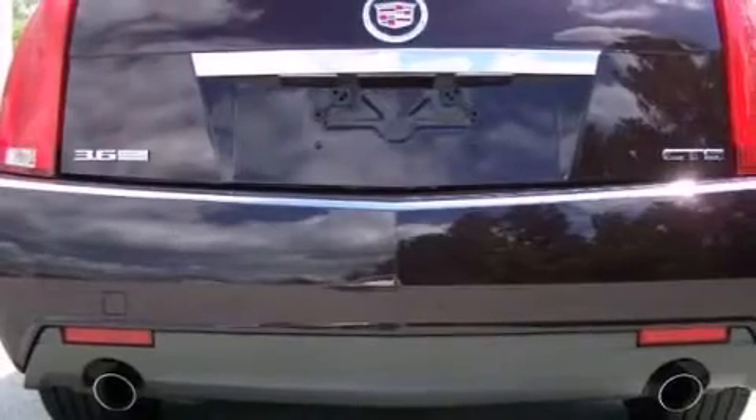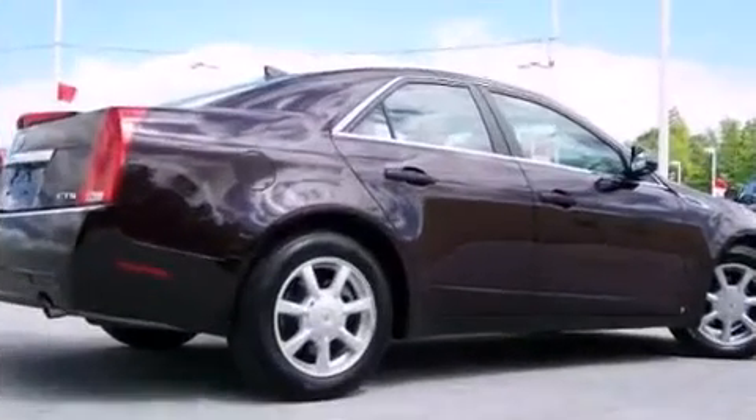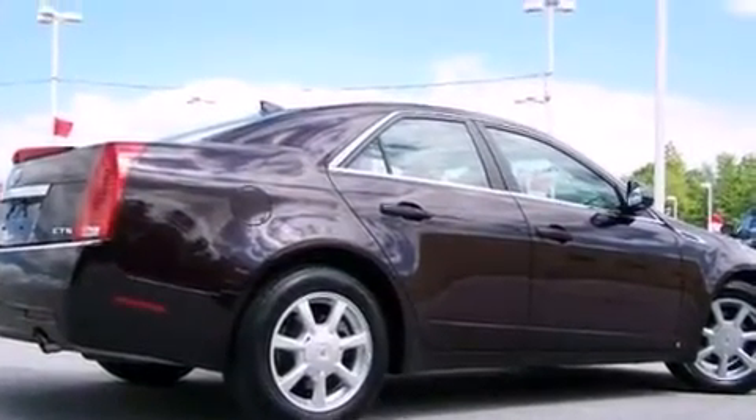Top features include air conditioning, fully automatic headlights, power door mirrors and heated door mirrors, remote keyless entry, and power windows.